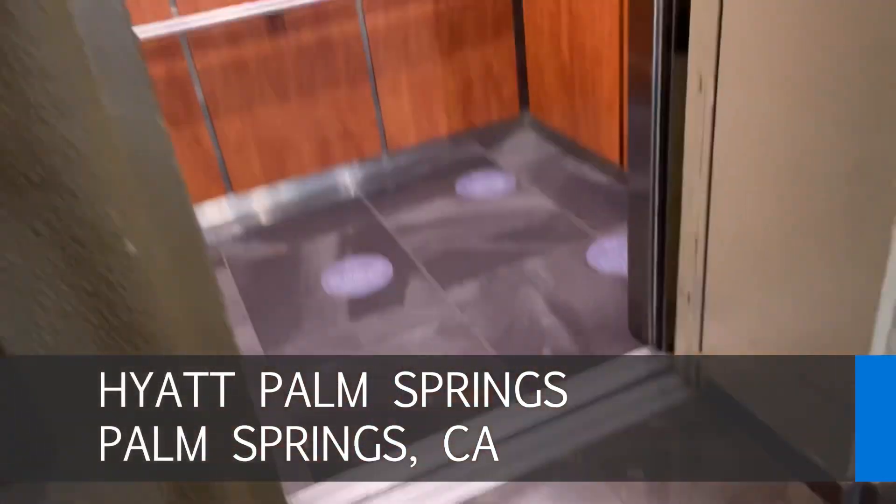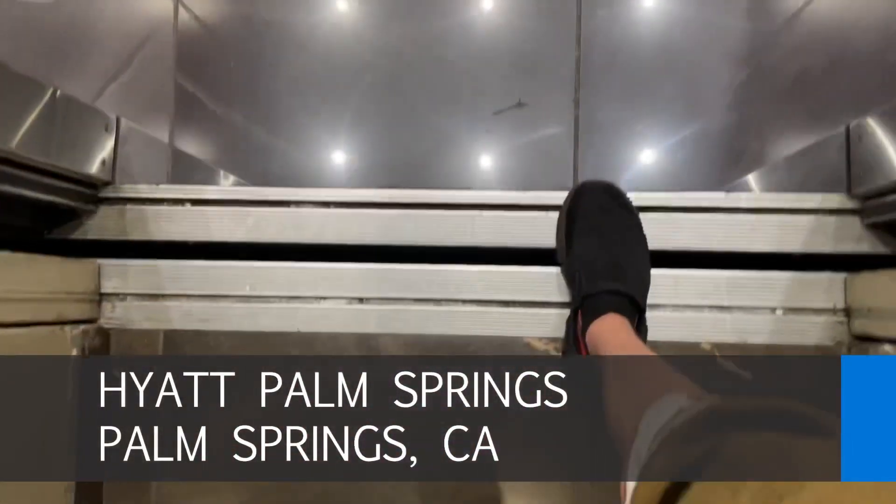It used to be a Westinghouse with AE fixtures. Going up to six. I think this one is hydraulic.